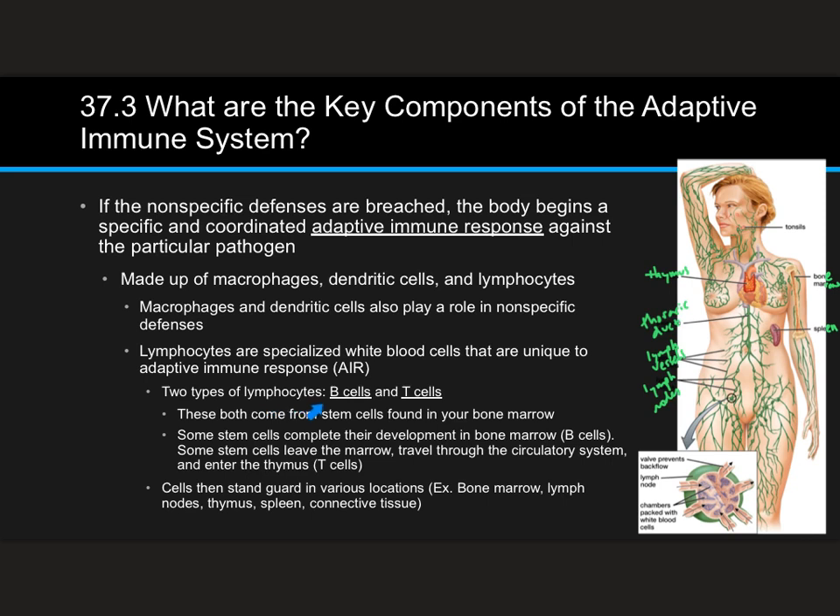There are two types of lymphocytes: B cells and T cells, and the names come from where they mature. They both come from stem cells found in your bone marrow — that's why bone marrow transplants are important, because people need those stem cells to make lymphocytes. Some stem cells complete their development in the bone marrow, which is why they're called B cells. Others leave the bone marrow, enter the thymus, which is right here on this slide, and become T cells.